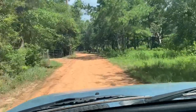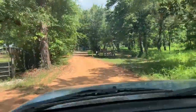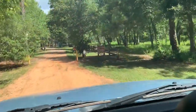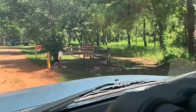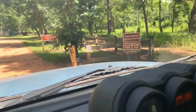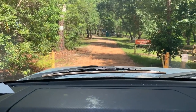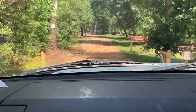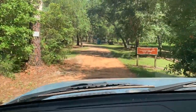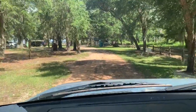Yellow flies in the daytime and probably no-see-ums come and get you at night. It's free to camp here — go online, get a permit, print it out, and put it on your campsite. Or there used to be little pieces of paper you can write on at the kiosk there.